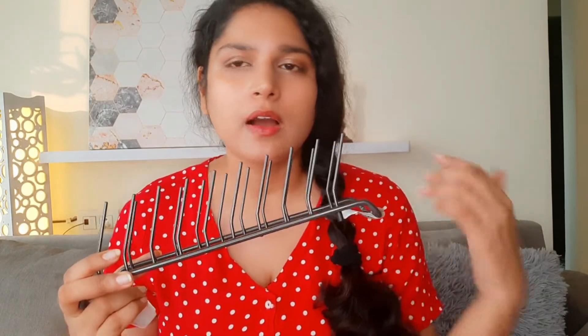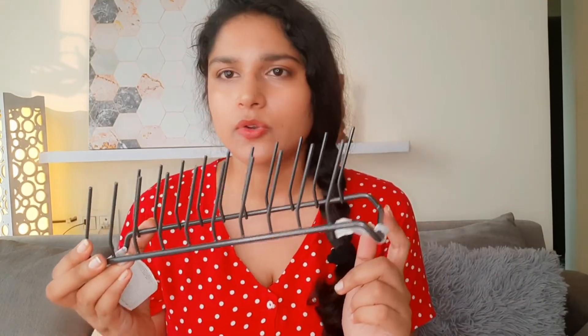The next item is this plate holder, which was only 299 rupees. You can use it to store plates, and I thought it would be useful since our kitchen is a bit small. But right now I don't really need it for plates. However, you can also use it to store your eyeshadow palettes — that would look great on this holder.